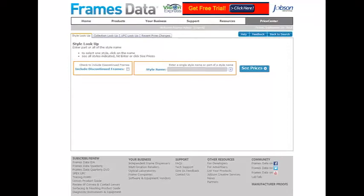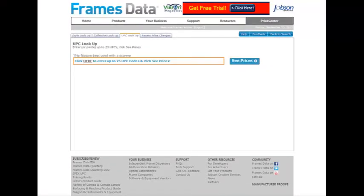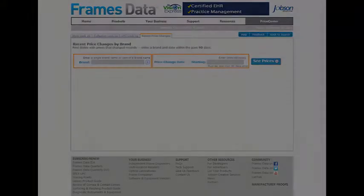Easily find pricing for frames by searching by style name, collection name, UPC code, or recent price changes.